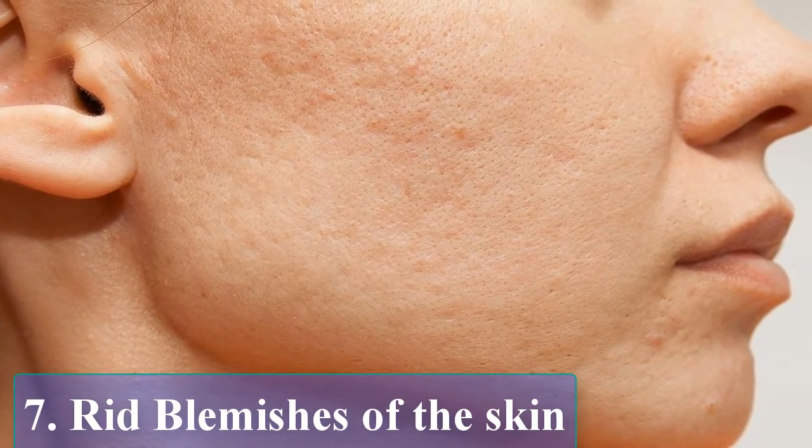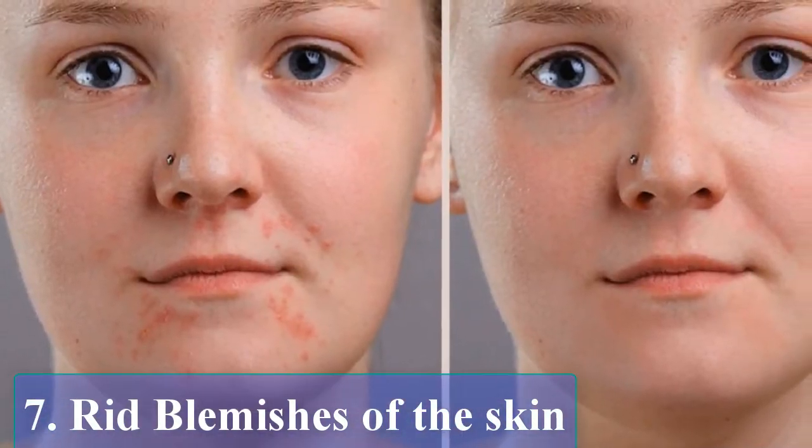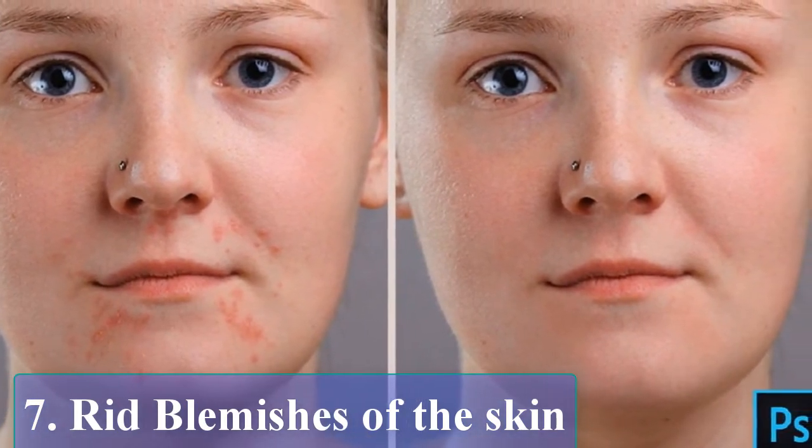Red blemishes of the skin. You may apply the latex of the plant mixed with turmeric to the facial skin to get rid of discoloration and blemishes. You can also use it to cure vitiligo.